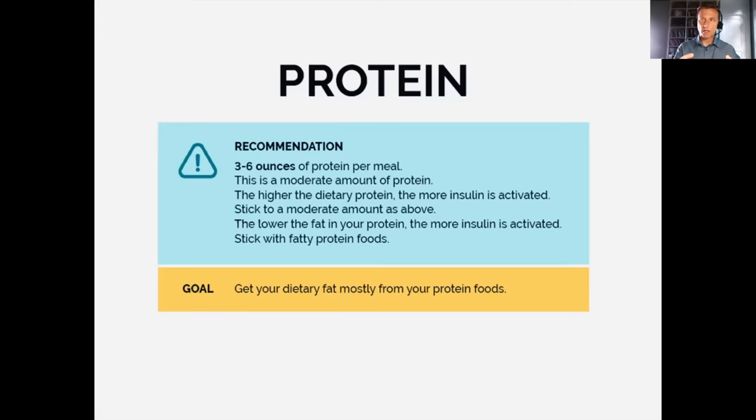I recommend consuming most of your fat together with your protein in one food, rather than adding extra fat to lean protein or protein powder. When you go lean protein, you spike insulin more than with whole fat. So fat is really key. We want three to six ounces of protein per meal — if you're a larger person, maybe seven or eight ounces. If you're doing intermittent fasting with fewer meals, you may need a little more protein.